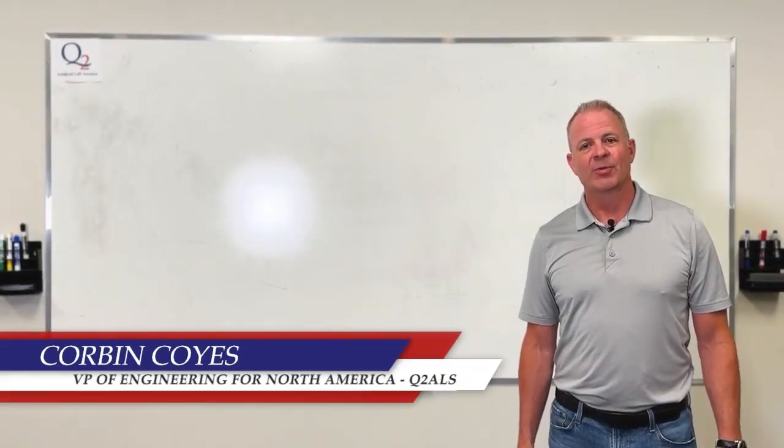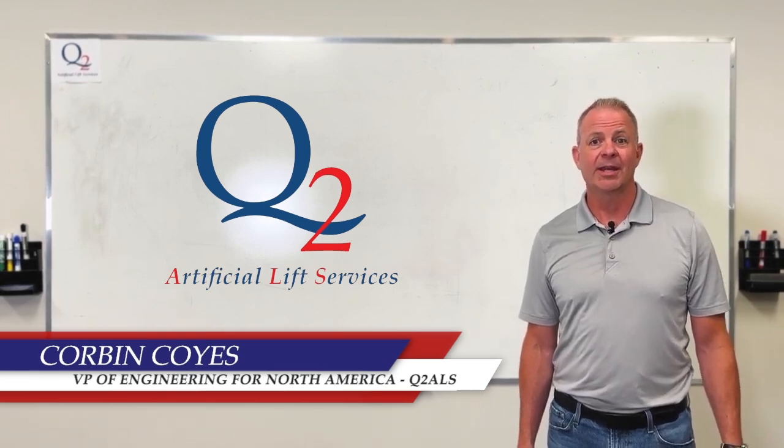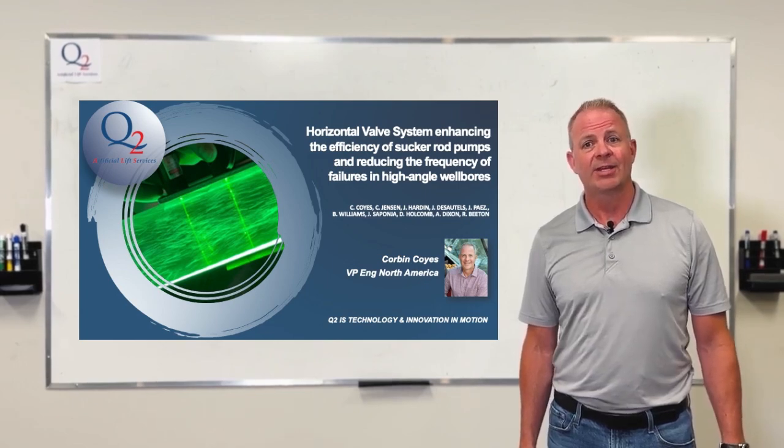Hi, I'm Corbin Coyes, the Vice President of Engineering for Q2 ALS for North America. Today I'll be talking about the horizontal valve system — improving sucker rod pump efficiencies and decreasing failure frequencies in high angle wellbores.